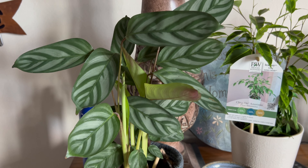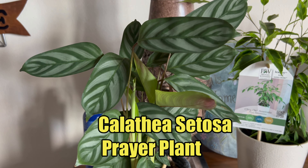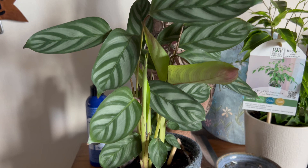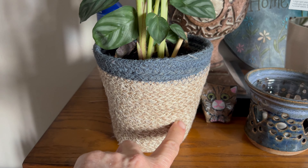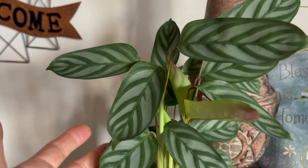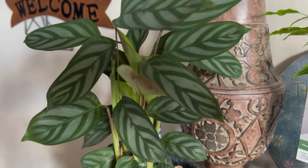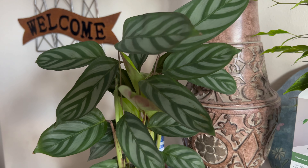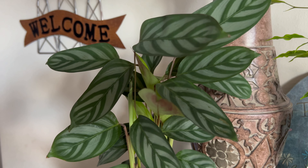Then we have a new prayer plant called Satosa. I'll have the full names on the video and also in the description, so check that out. I like this one — it's a little more upright and it's in a cute little knitted pot with a plastic pot inside. I love prayer plants and I thought this one was really pretty. Prayer plants can handle lower light situations, but this one is in a really nice bright room and so far it's doing really well.